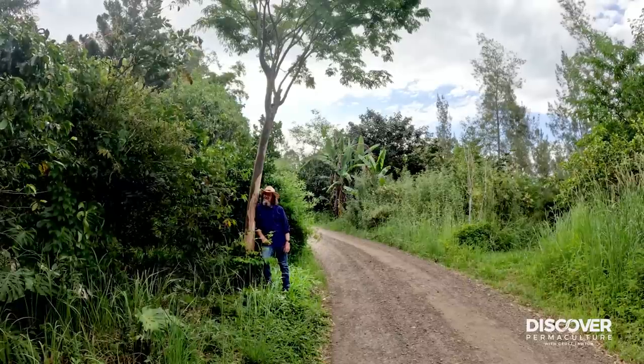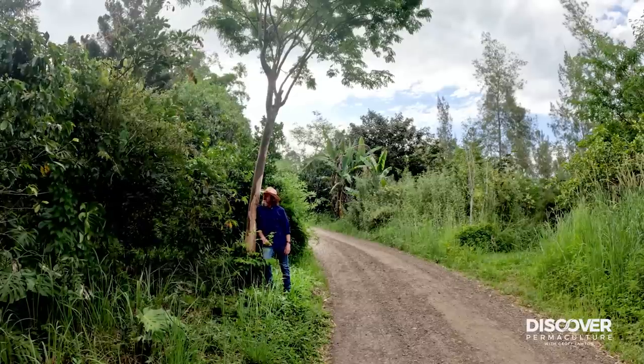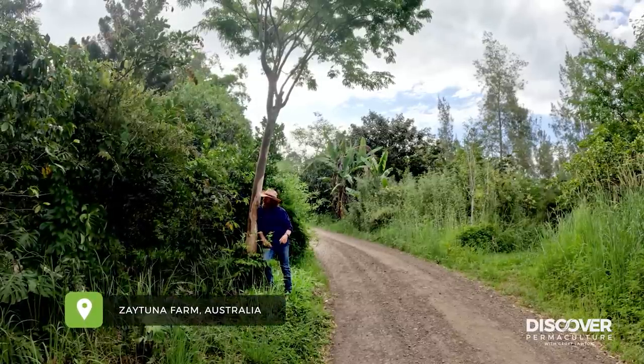Hi, Jeff here. And I might say tuna farm in the food forest. It's one of the older food forest sections here.